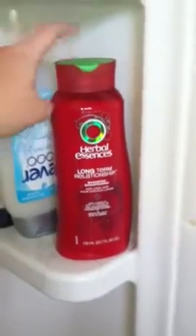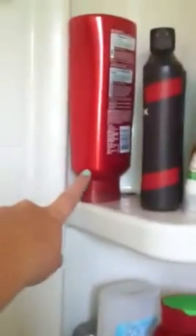The first thing I have in here is Long-Term Relationship shampoo. I really love this stuff. I also have the conditioner.